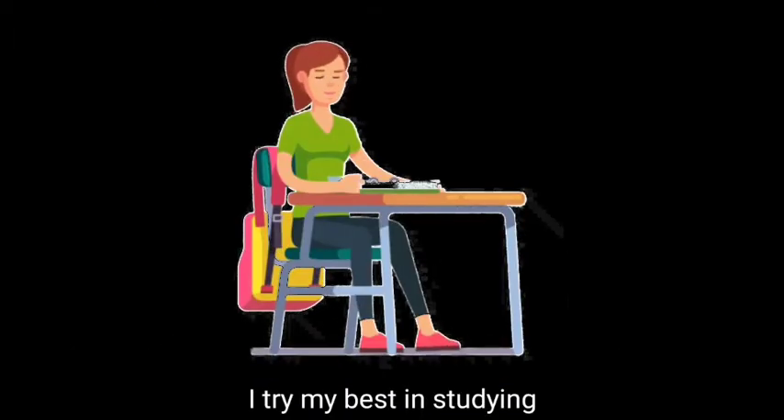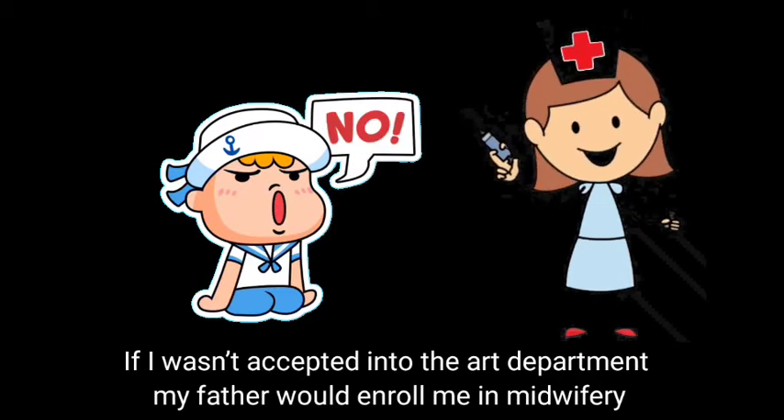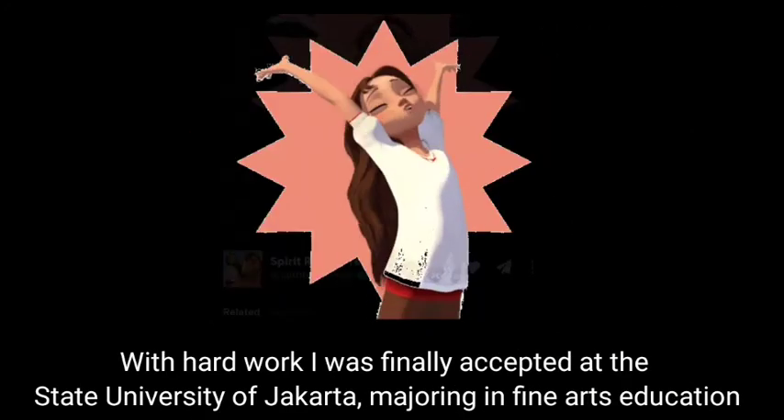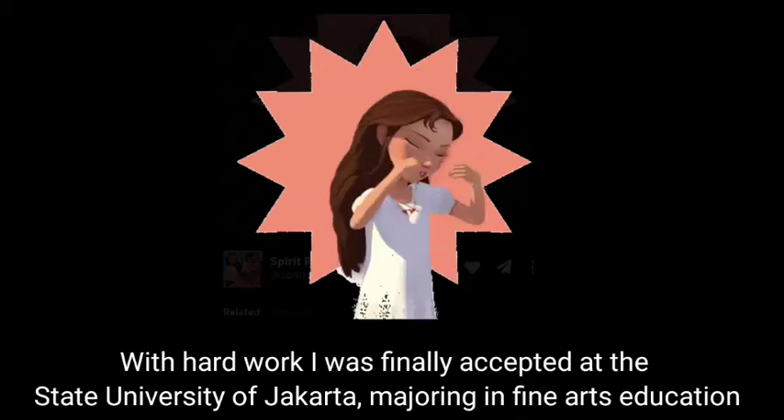I tried my best in studying. If I wasn't accepted into the art department, my father would have enrolled me in midwifery. With hard work, I was finally accepted at the State University of Jakarta majoring in fine art education.